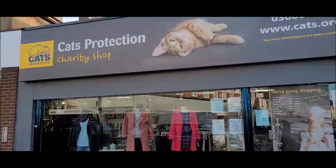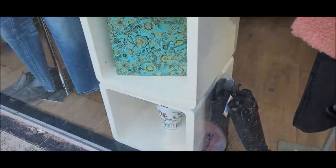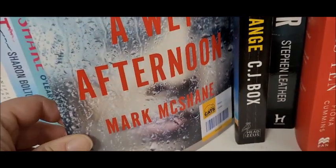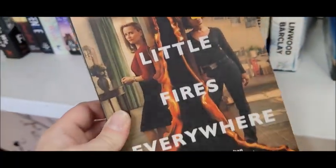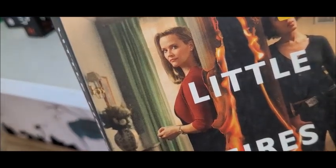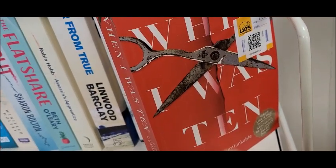Okay, next up it's the Cat's Protection charity shop — meow! Interesting title: 'Séance on a Wet Afternoon.' Well, there's no better time to talk to the dead! I've never read this and I've never watched the show, and it's something I've wanted to — so it is a pound, I'm going to grab this.